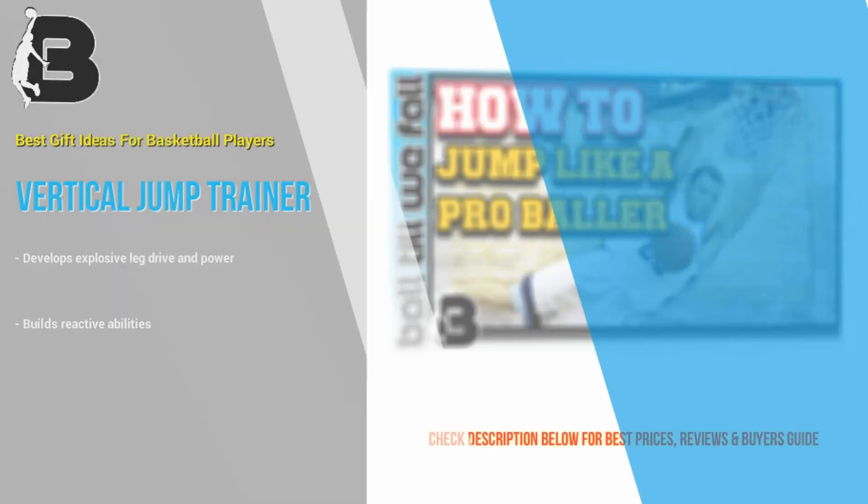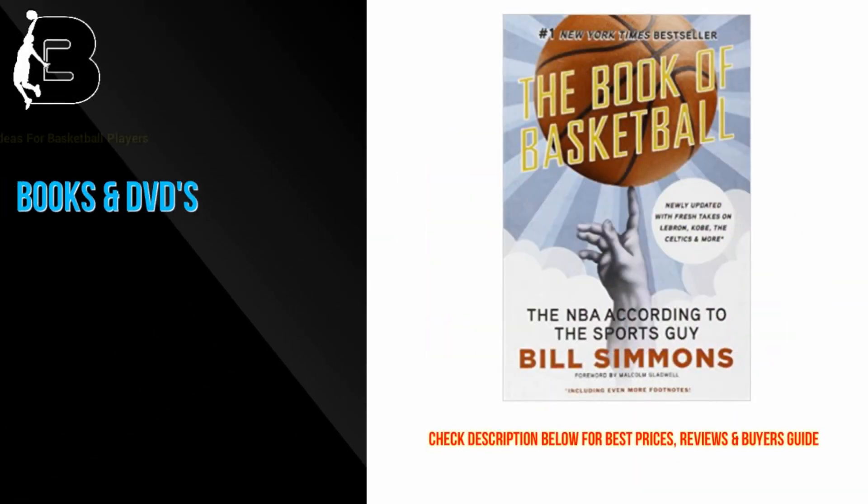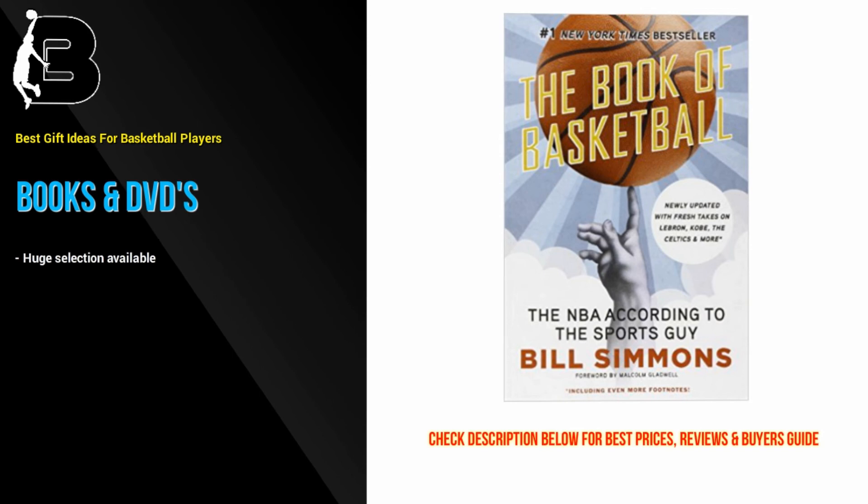At number 2 we have the tried and tested option of NBA DVDs and books. DVDs and books are a great choice for those of you who are stuck for basketball-related gift ideas and don't want to spend a fortune on presents.